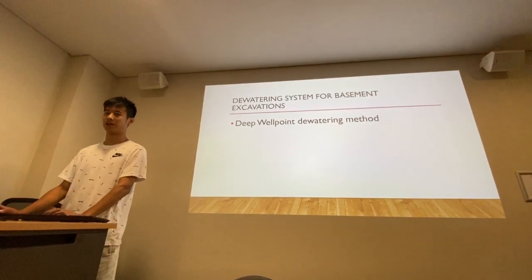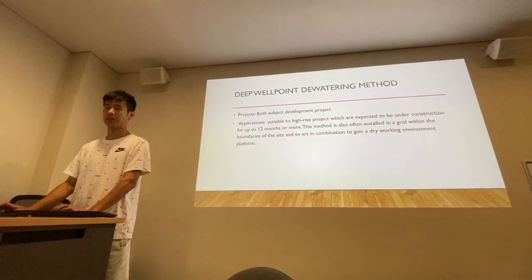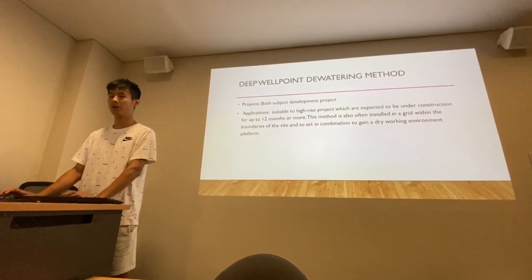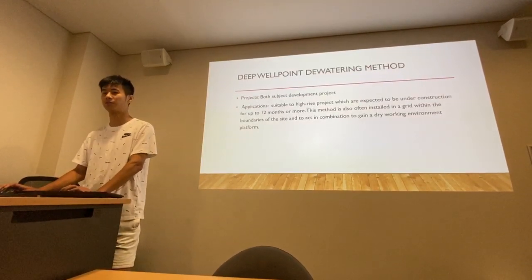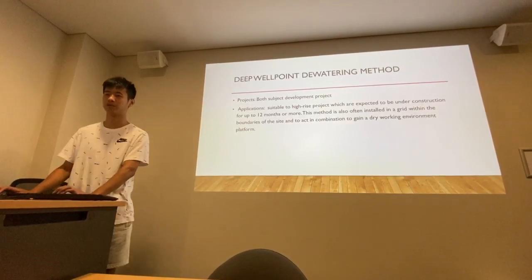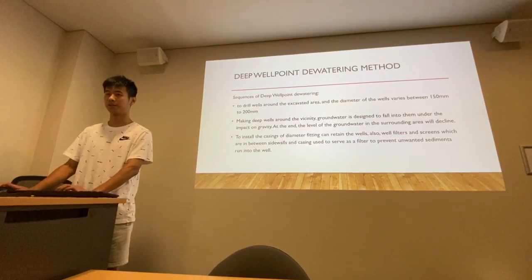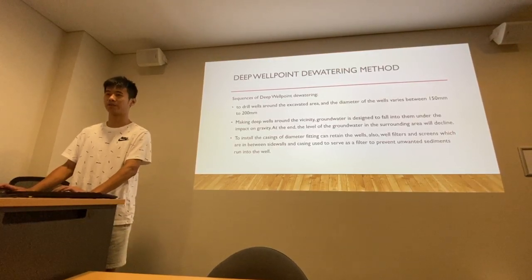For both projects, they are using the dewatering method. The application for this method is suitable for high-rise projects which are expected to be under construction for up to 12 months or more. This method is also often installed in a grid within the boundaries of the sites to create a dry working environment. The sequence is to firstly drill wells around the excavated area, with the diameter of the wells varying between 150mm to 200mm.